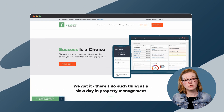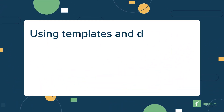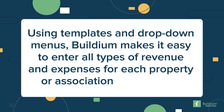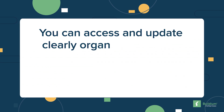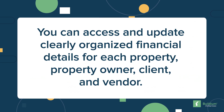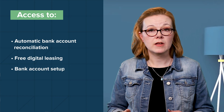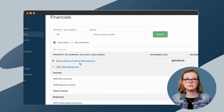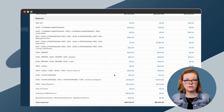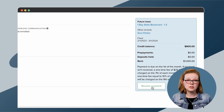Buildium offers its own versions of all the essential features you'll find in QuickBooks, plus the tools you'll need to manage properties and residents. Using templates and drop-down menus, Buildium makes it easy to enter all types of revenue and expenses for each property or association you manage. You can access and update clearly organized financial details for each property, property owner, client, and vendor. You'll also have access to automatic bank account reconciliation, free digital leasing, bank account setup, and ACH payments. Because Buildium lets you collect rent and pay vendors and owners in one place, you can access an easy-to-follow record of each transaction. Built-in calculators let you determine exactly what you owe, and automatic payments can help you stay on top of recurring charges.